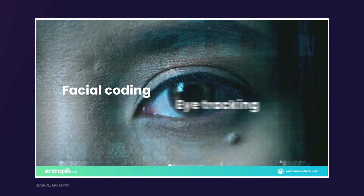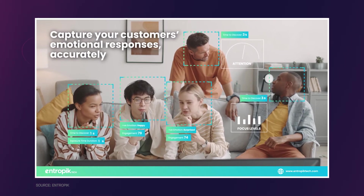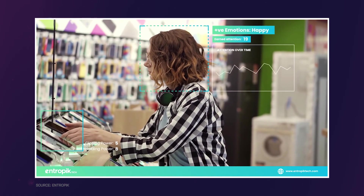It could detect the early signs of issues such as depression and anxiety by analyzing behavior, facial expressions, and speech patterns. This technology could intervene in a part of healthcare that even people in distress tend to be blind about.